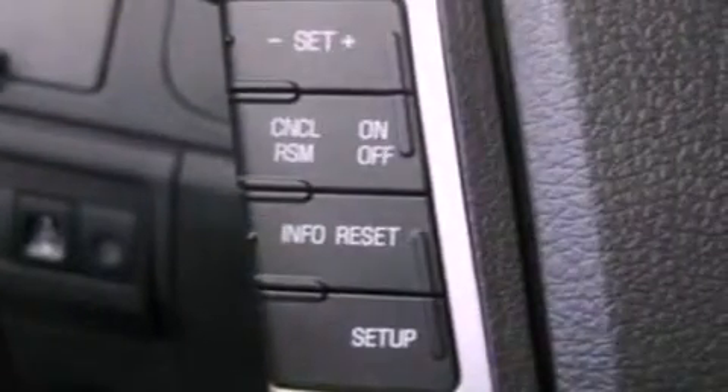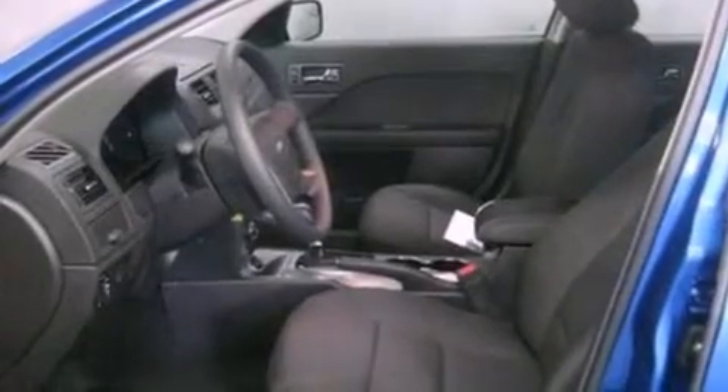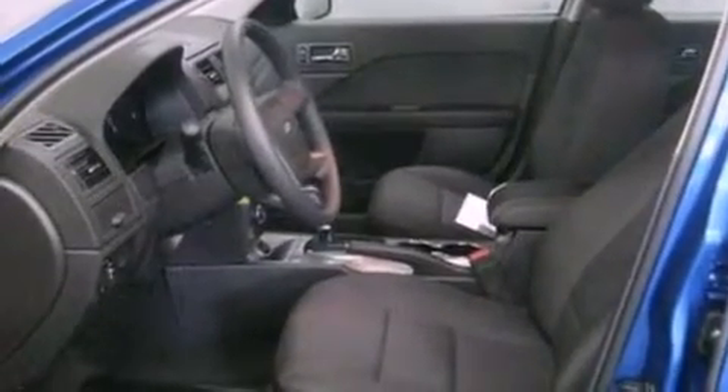The following features are also included: a power driver's seat, air conditioning, cruise control, a six-speaker audio system, a four-wheel independent suspension, a security system, a passenger side vanity mirror, dusk-sensing headlights, a split folding rear seat, and fog lamps.